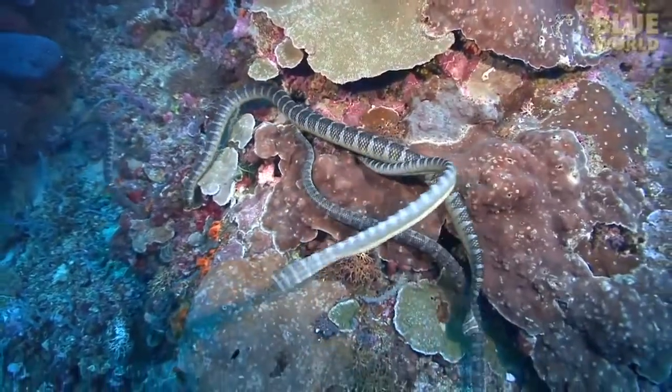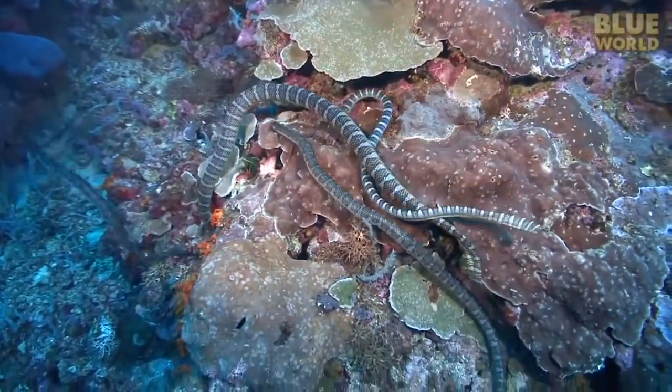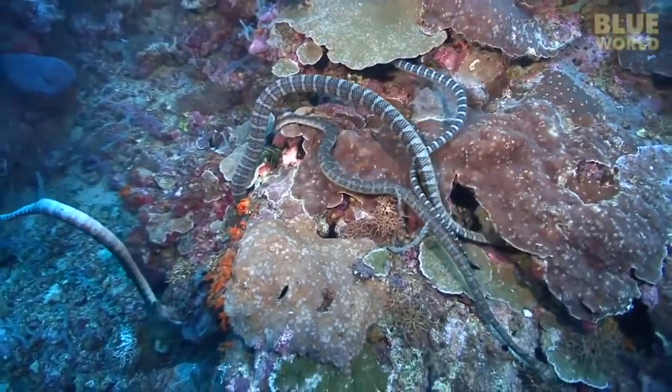Female snakes give birth to a live litter of up to 30 little baby snakes, and they are born relatively large. To demonstrate what a live birth looks like, here is my friend Andy.